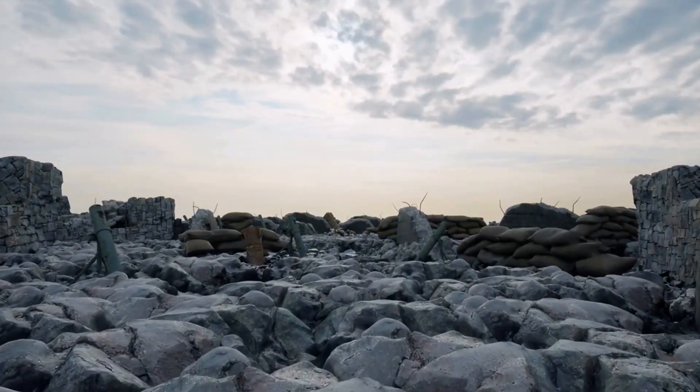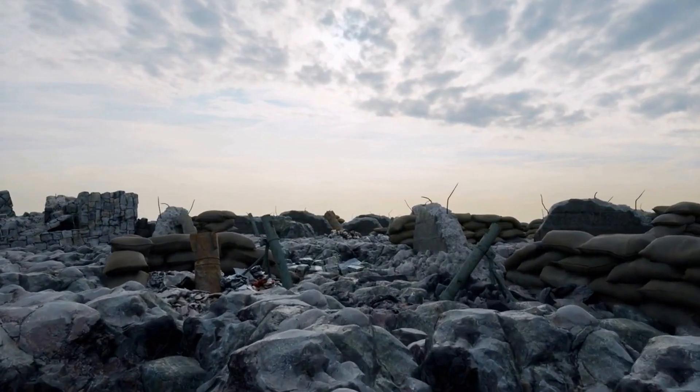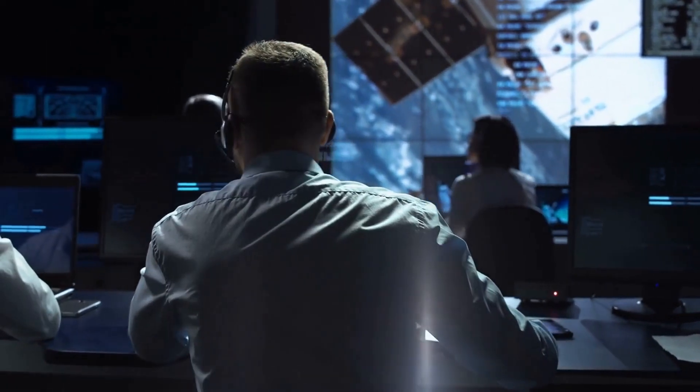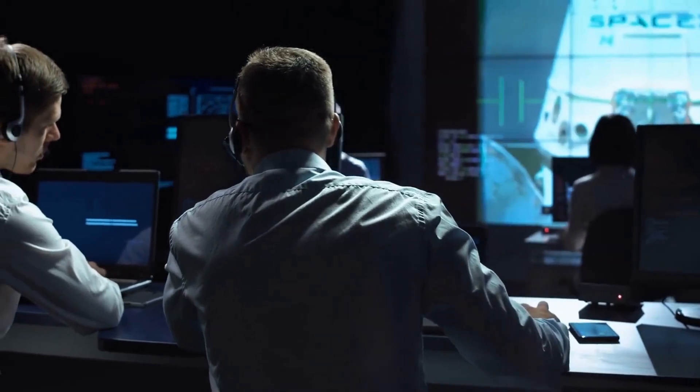The recent earthquakes in Turkey have caused devastation and heartbreak, leaving thousands of people missing and feared dead. But NASA technology is offering hope to rescue teams, with devices called finders that can remotely detect the tiniest motions of the body caused by basic processes necessary for life.